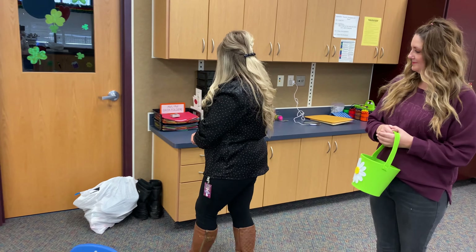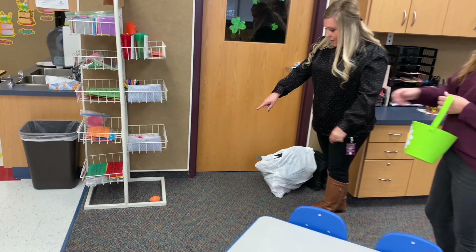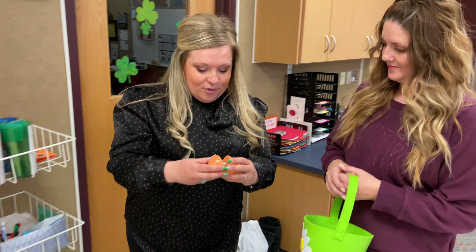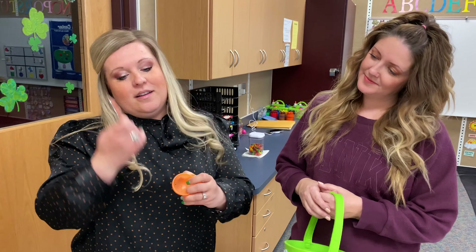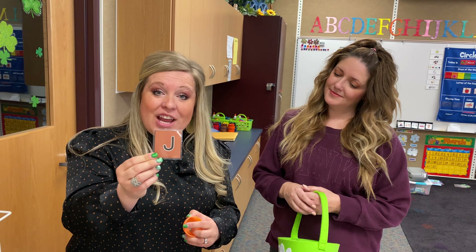We'll put that in our basket. Here we go. Miss Kristen, do you see another one in here? I do. I see another orange egg right there. Here it is. Let's open it up and see. This is the letter — what? J. That's right, the letter J.